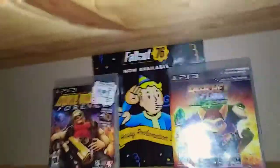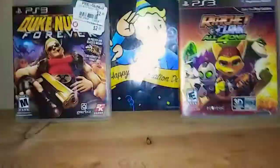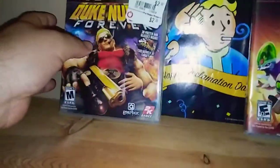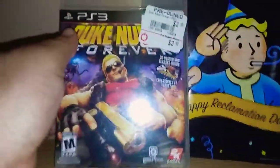What's up guys, this is LuckyCrow69 coming back at you with another awesome review. Today I'm gonna show you my pickups for the PlayStation 3 games I picked up at GameStop.